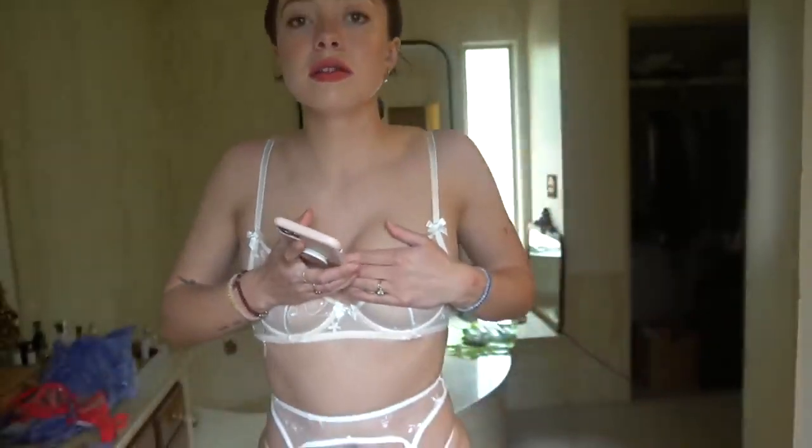So this collection is called the Foiled Sprigs collection. This bra is regularly $59.95, but with the VIP price it's $22.47. And you can do the whole two bras for $29 deal. This also comes in a really beautiful pinky-red color — you could get both for $29. The garter goes around the back — so sexy. Normally it's $39.95, but with the VIP membership it's $14.97. The thong is $9.97 with the VIP membership. So you could get this whole set for about $47.